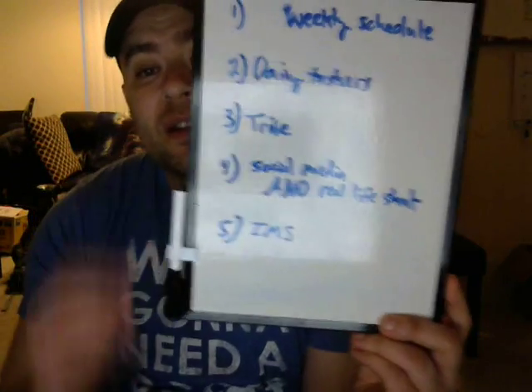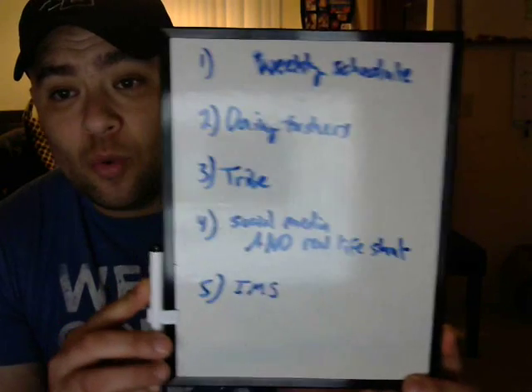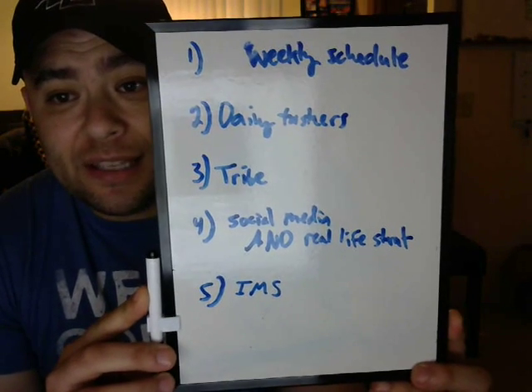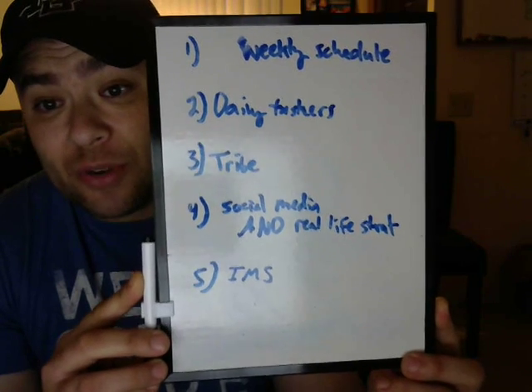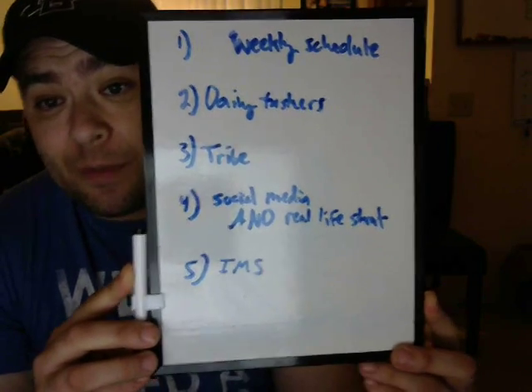Okay guys, I hit five minutes so I'm going to wrap this up. In summary, here's what we got: weekly schedule, daily taskers, a tribe, social media and a real life strategy, and an IMS — Information Management System. Those are the five things that a business owner at tier one needs. If you found any other stuff super valuable, leave it in the comments below. As always, there will be a freebie in the comments. Thanks for watching and I'll catch you soon.